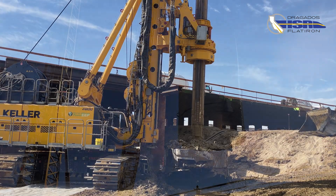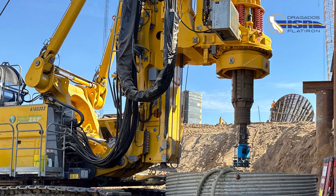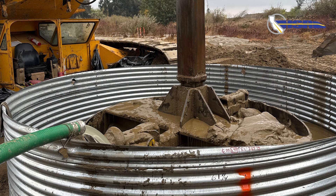First, we drill and set the CMP liner, which provides shaft stability at the top of the hole. Then we drill the shaft using the polymer slurry needed to support the walls of the excavation.